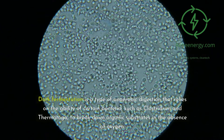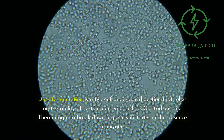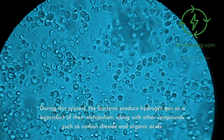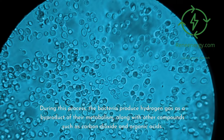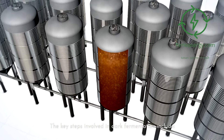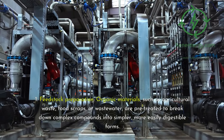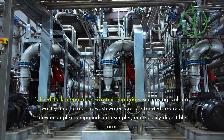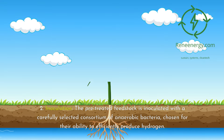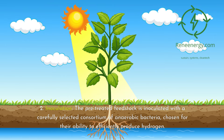Dark fermentation is a type of anaerobic digestion that relies on bacteria such as Clostridium and Thermotoga to break down organic substrates in the absence of oxygen, producing hydrogen gas as a byproduct along with carbon dioxide and organic acids. Key steps include: 1. Feedstock preparation — organic materials such as agricultural waste, food scraps, or wastewater are pre-treated to break down complex compounds into simpler, more digestible forms. 2. Inoculation — the pre-treated feedstock is inoculated with a carefully selected consortium of anaerobic bacteria chosen for their ability to efficiently produce hydrogen.